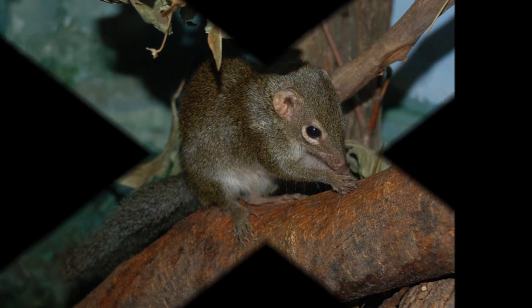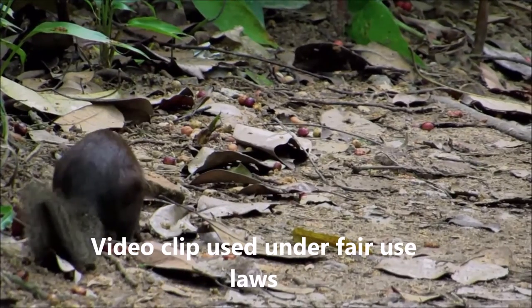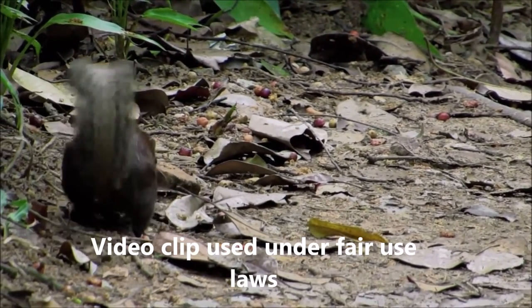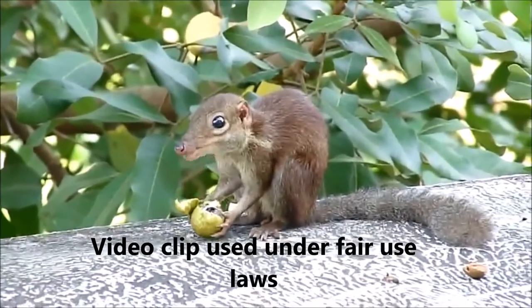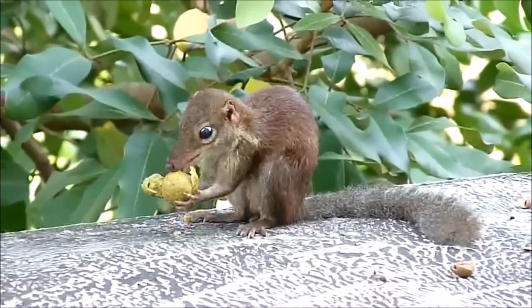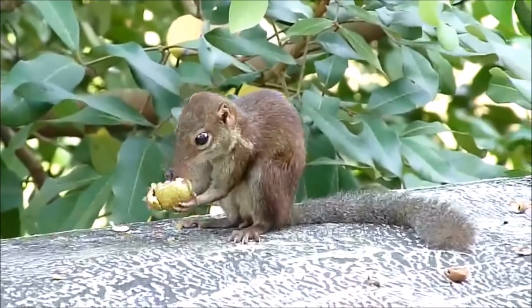The common tree shrew is one of the largest tree shrews. The average body length is 16 to 21 centimeters and they weigh on average 190 grams. They are reddish brown in colour and have a greyish or black upper part with a whitish belly and a long bushy tail which is dark greyish brown and is almost the length of its entire body. Their body to head length is about 13 to 21 centimeters and they have a tail length of 12 to 20 centimeters.